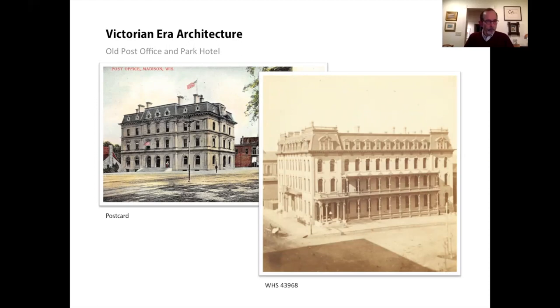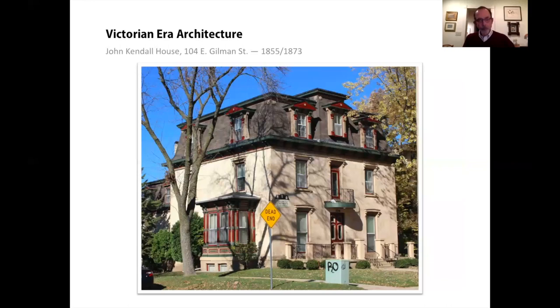The name Mansard comes from François Mansard, a 17th century French architect. The roof style he employed was revived during France's Second Empire — the reign of Napoleon III from 1852 to 1870 — and then came to the United States as the Second Empire style. The Kendall House in Mansion Hill offers a good lesson: it has a prominent Mansard roof with dormer windows, the upper pitch not visible from the street, and narrow windows with elaborated lintels and sills.